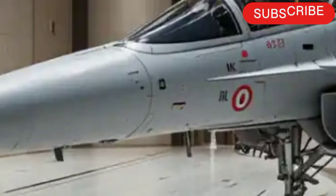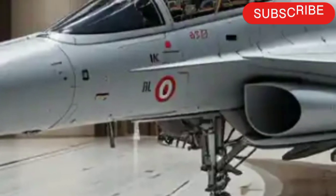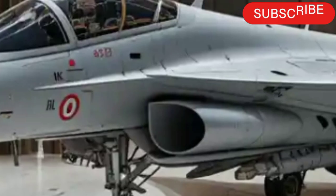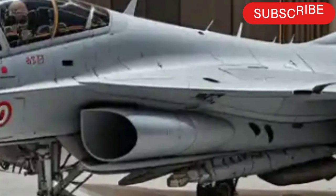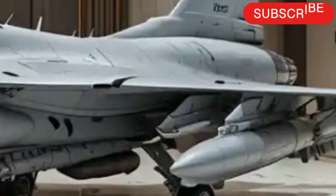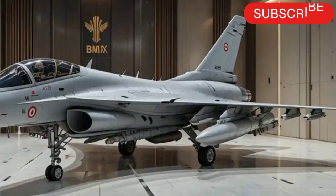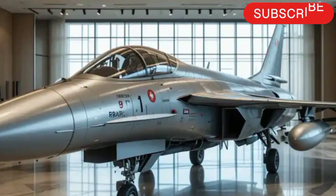One of the biggest leaps forward is the integration of the KLJ-7A AESA radar. This radar gives the JF-17 2025 a huge boost in detection range, tracking multiple targets simultaneously while resisting jamming. It's a massive upgrade over older mechanically scanned radars.